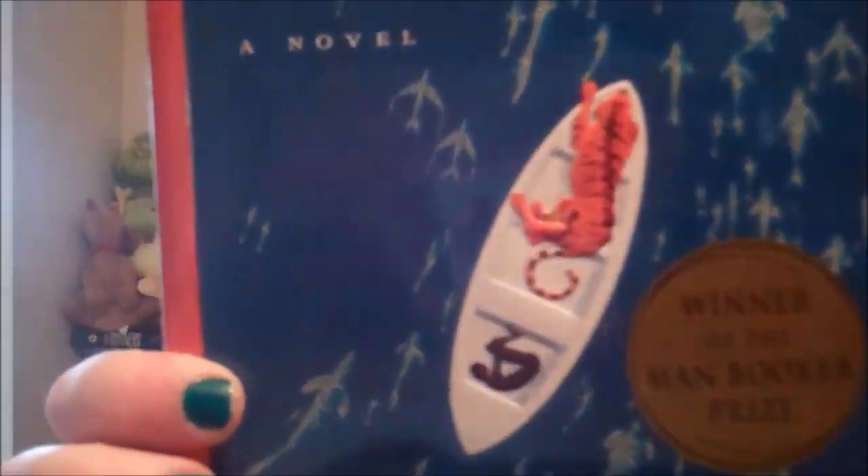Next is find a book with a girl on the cover — I mean, take your pick. We're gonna go with the one sitting right next to my camera, which is Vessel by Sarah Beth Durst, and it is a very beautiful cover with a very pretty girl. Find a book that has an animal on it. I'm gonna try to find one that has an animal as a key figure. Life of Pi — bigger than the person. Life of Pi has a tiger.